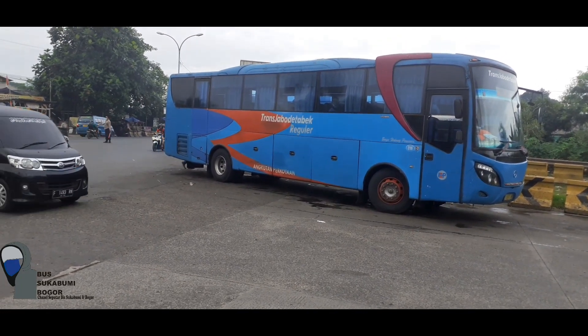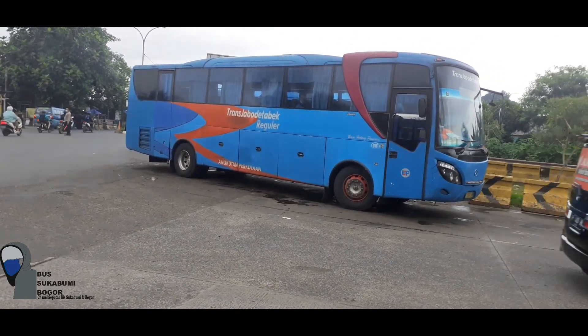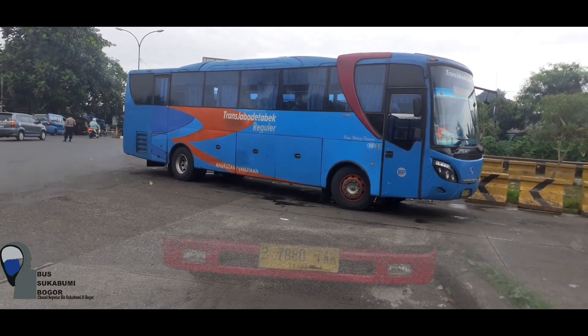Dan sekarang ada unit elep, Bayu Holong Persada elep. Mari kita tanya sama kru Bayu Holong Persada.